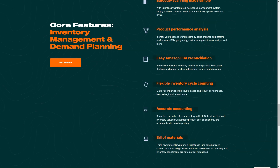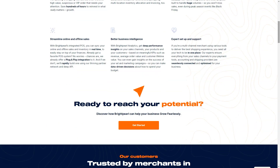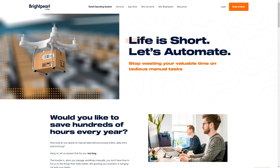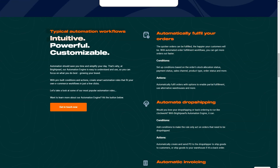Pros: Overall, we are super happy to have implemented Brightpearl and can only recommend others to do the same. Excellent features that have allowed our business to grow and be managed more efficiently and accurately. Brightpearl support is also excellent, with most cases being resolved in less than 4 hours. Brightpearl has many features and can power automation in some areas.